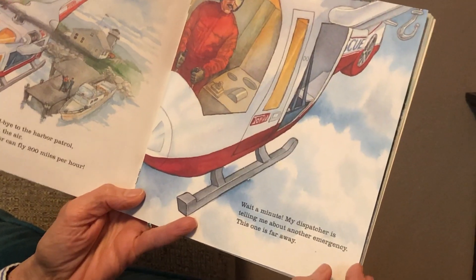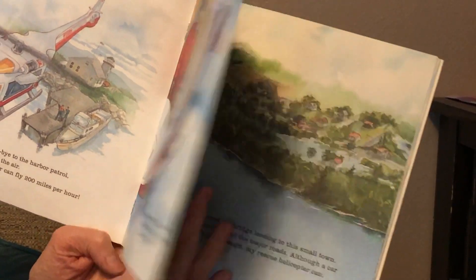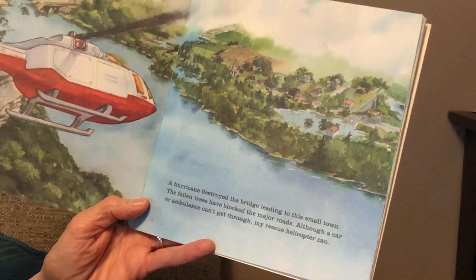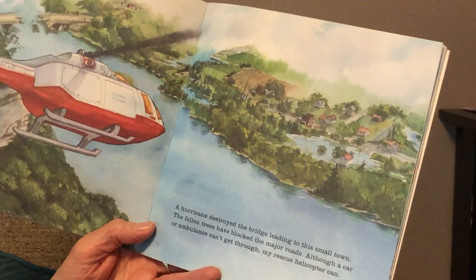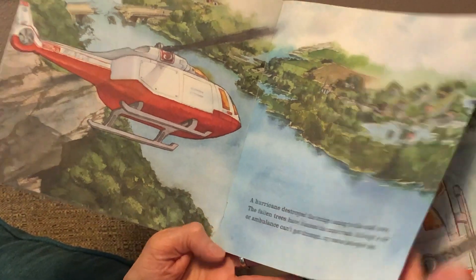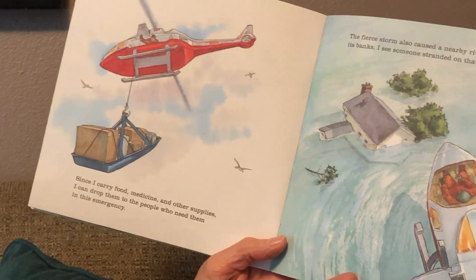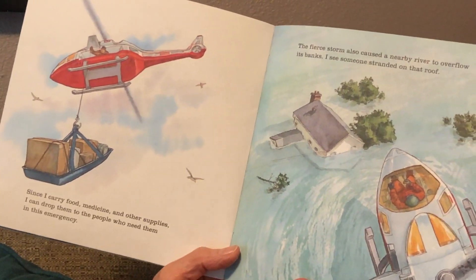Wait a minute — my dispatcher is telling me about another emergency. This one is far away. A hurricane destroyed the bridge leading to this small town. The fallen trees have blocked the major roads. Although a car or ambulance can't get through, my rescue helicopter can. Since I carry food, medicine, and other supplies, I can drop them to the people who need them in this emergency.